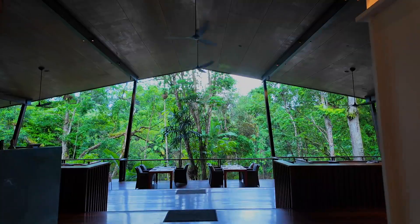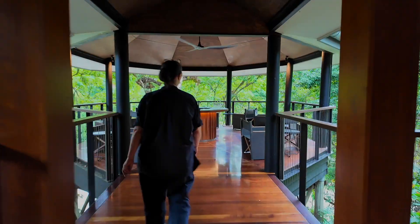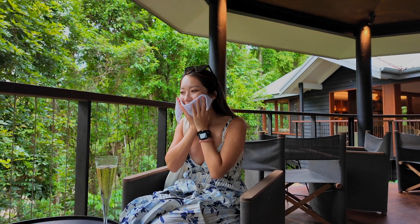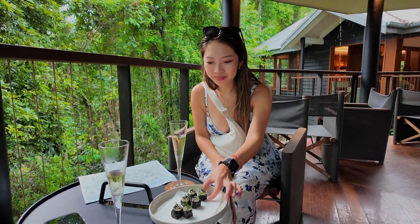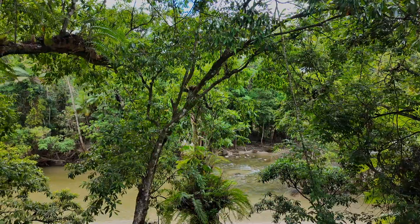As our bags were being taken to the room, we got a rundown of the lodge and the facilities, as well as a confirmation of the activities we booked during our stay. It was so refreshing to get a cold towel in the hot, humid weather, and even better to be able to choose a drink and snacks to enjoy as we looked over the Mossman River.